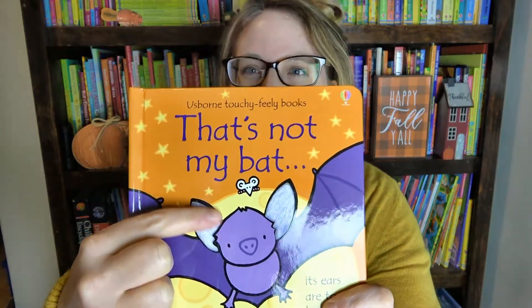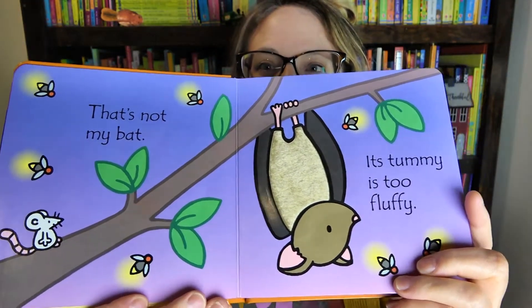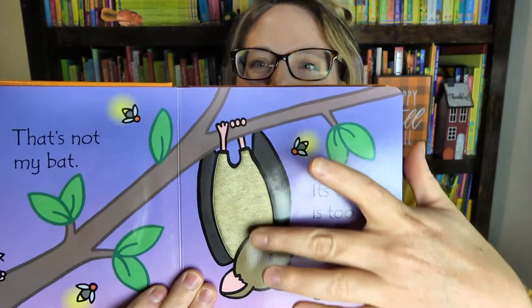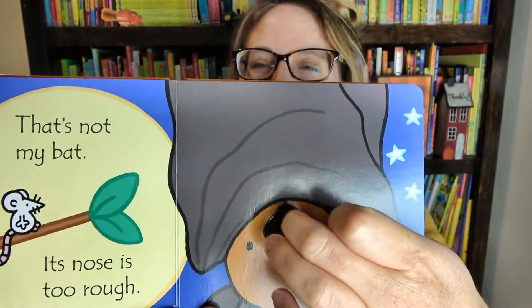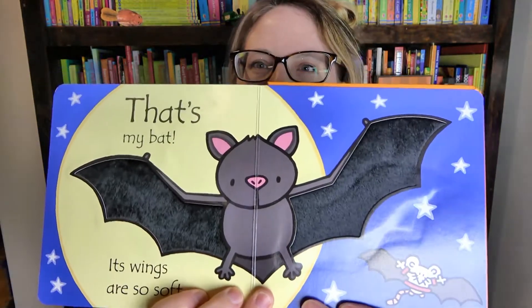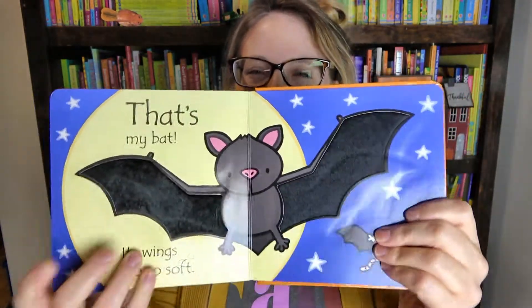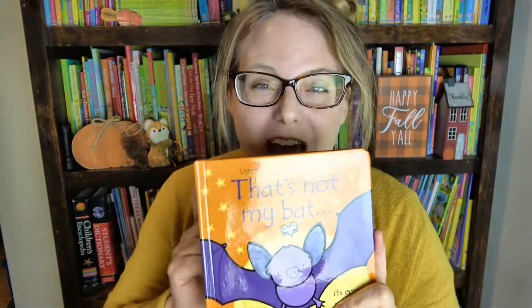These are touchy feely books, so every page has a texture on it. This one's tummy is too fluffy — you can see here it has a fluffy tummy. And then this one's nose is too rough and you can feel the rough texture. At the end of the book it says That Is My Bat, and its wings are so soft with nice velvety soft wings. The book is so beautiful — it has a purple metallic binding. These make perfect baby shower gifts. I got my first That's Not My book during my baby shower 11 years ago, so they've stood the test of time for sure.